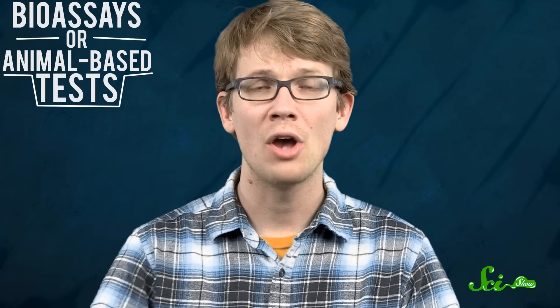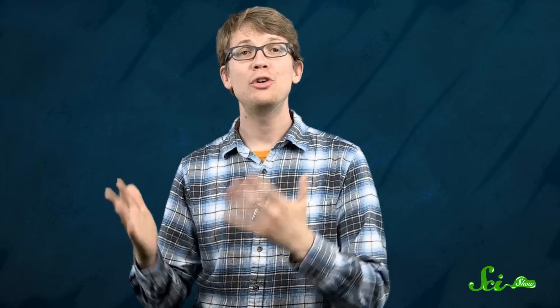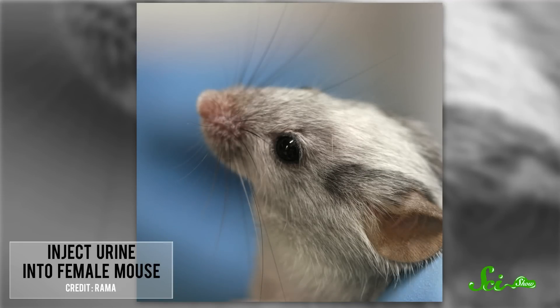Throughout the 20th century, other methods were explored. The AZ Pregnancy Reaction Test popped up in 1928 and was the first of several bioassays, or animal-based tests. Named for German researchers Selmar Aschheim and Bernard Zandek, the patient's urine was injected into a baby female mouse or rat. If the animal suddenly went into heat despite being sexually immature, it was assumed the woman was pregnant, and her hormones were kicking off an early estrus cycle for the rodent.